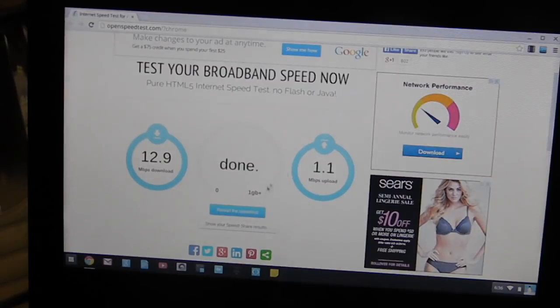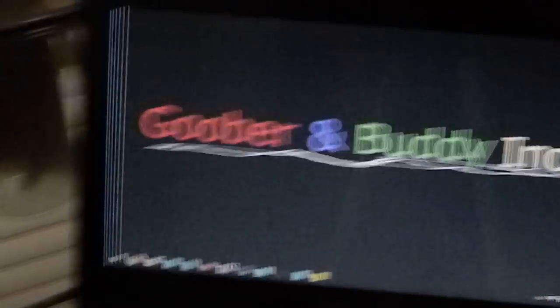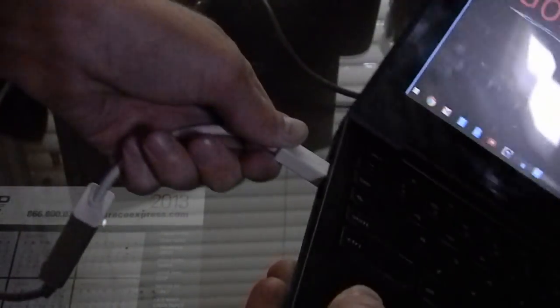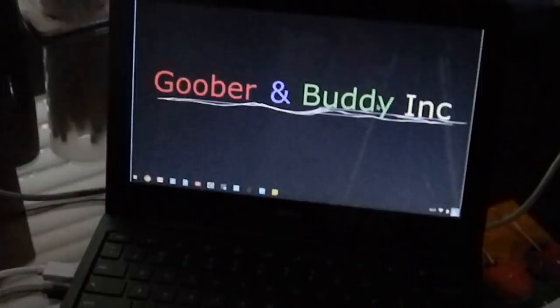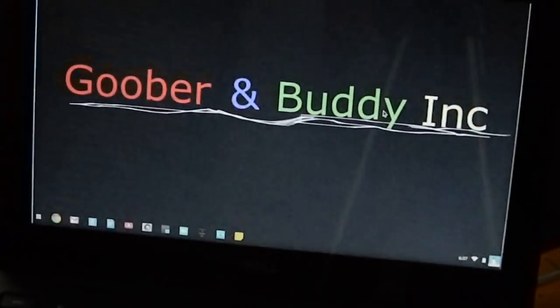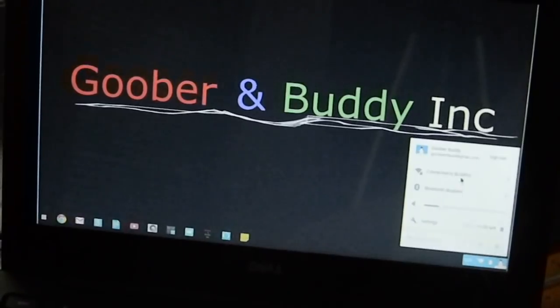Now let's get started with the Ethernet. What I'm going to do is plug in this Ethernet port — I have the other end hooked up to my router — and plug this into the J5Create Ethernet to USB adapter. Then I'm going to plug this into the side of the Chromebook. We'll hit Ethernet and we're connected.